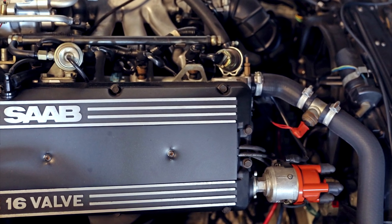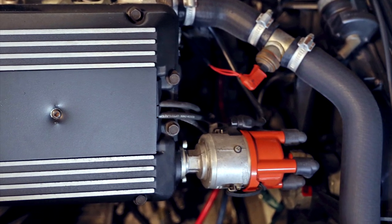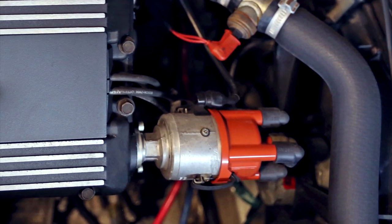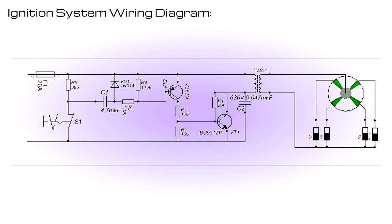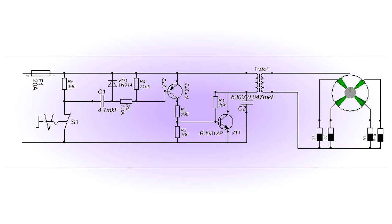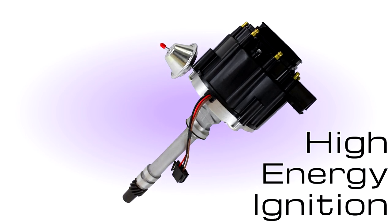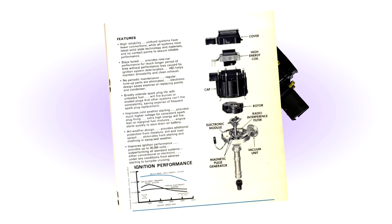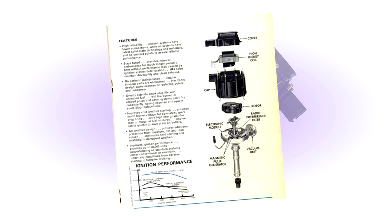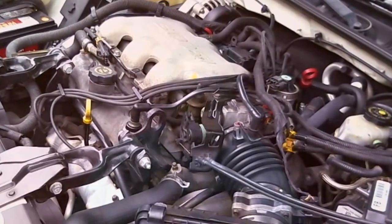For timing, the first system to decide when a spark plug sparks was the distributor, which mechanically directed the high voltage of a single ignition coil to each spark plug through high tension cables. In 1963, Pontiac became the first company to offer an electronic ignition option, and GM introduced their higher energy ignition system in late 1974. The HEI system was an all-in-one unit that did away with a lot of wear items such as the points and condenser, making it a popular retrofit upgrade for older engines. Distributor-less systems began appearing just before the 1990s, and spark plug wires would shorten to the coil-on-plug systems commonly used today.